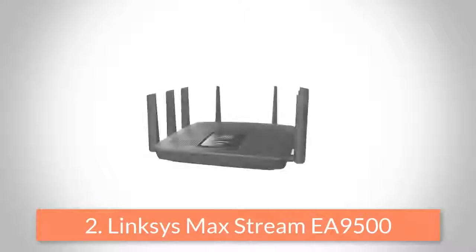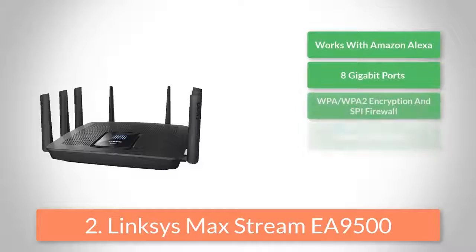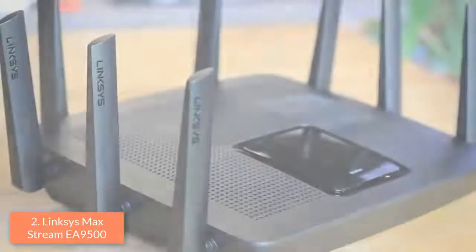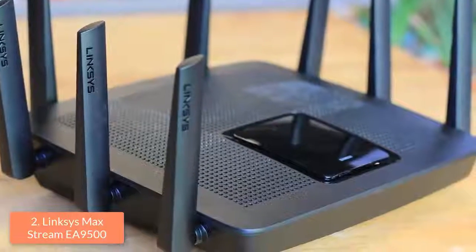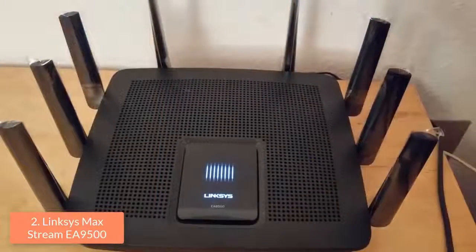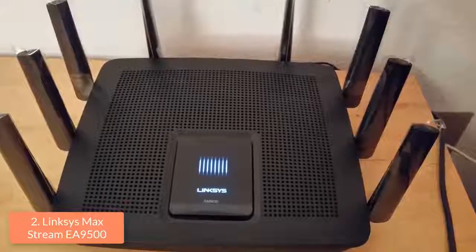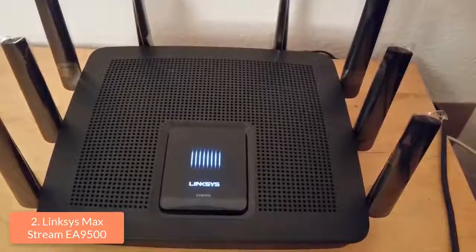At number 2, we have the Linksys MaxStream EA 9500. The Linksys MaxStream EA 9500 is an ideal option for households, home offices and, most importantly, for gaming. From a design perspective, this router features a black enclosure which holds eight adjustable non-removable antennas, of which three are placed on each side and two on the back. Its status panel has eight LED bars that flash when the router is booting up or receiving a firmware upgrade and remains solid when the router is up and running.